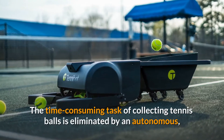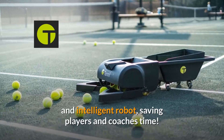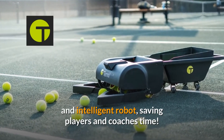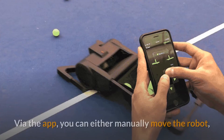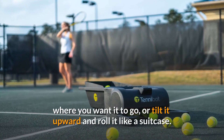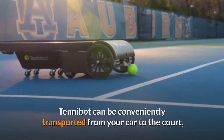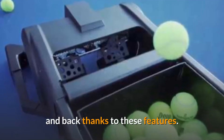The time-consuming task of collecting tennis balls is eliminated by this autonomous and intelligent robot, saving players and coaches time. Tenobot has been designed to be highly portable. Via the app, you can either manually move the robot where you want it to go, or tilt it upward and roll it like a suitcase. Tenobot can be conveniently transported from your car to the court and back thanks to these features.